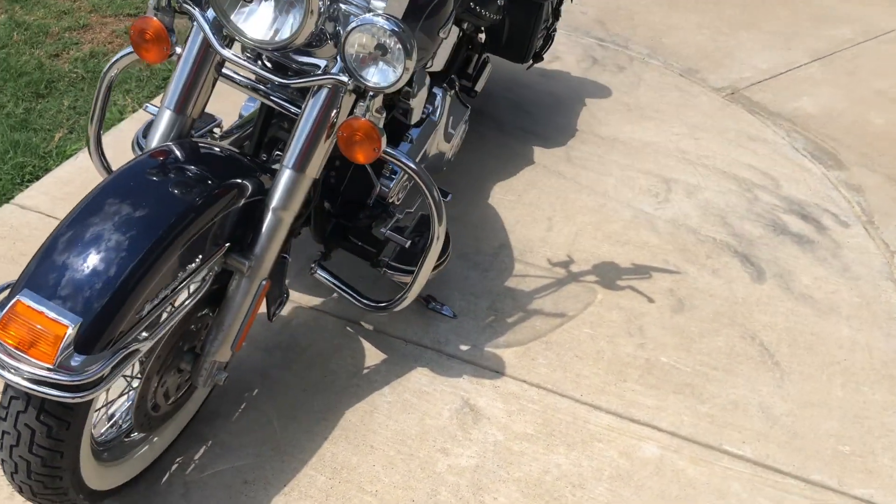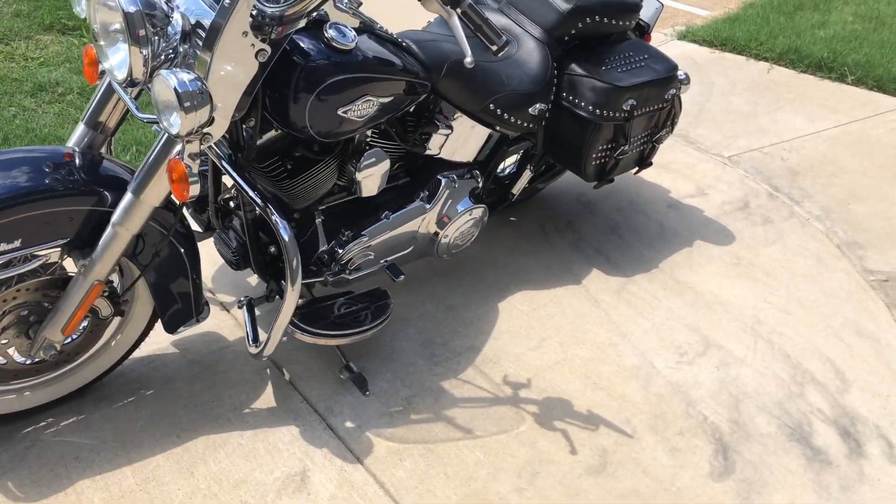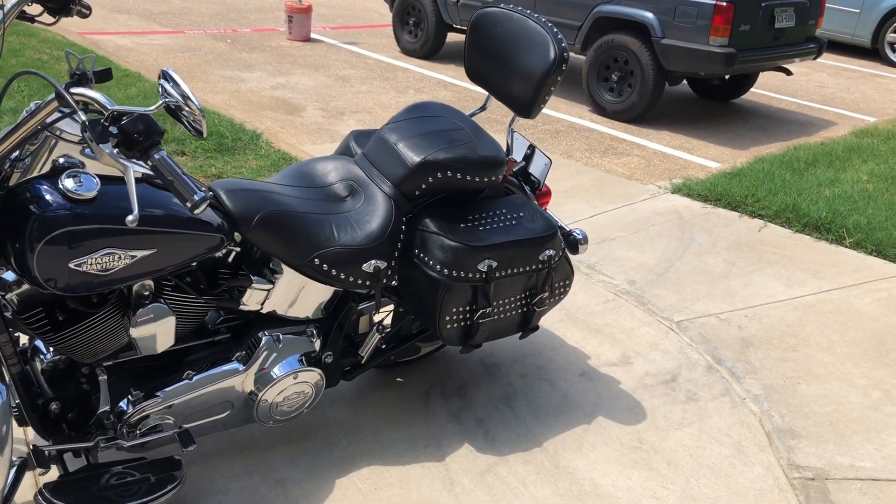It's got a heel-toe shifter, leather saddlebags, and a passenger backrest.